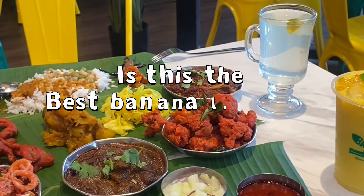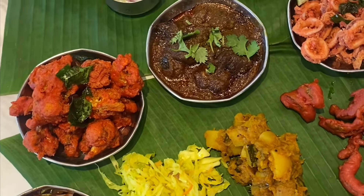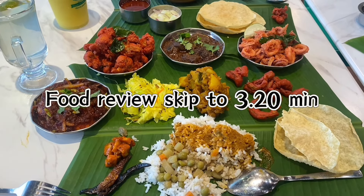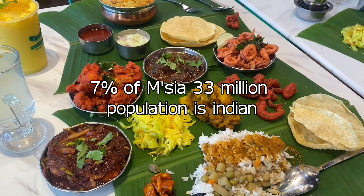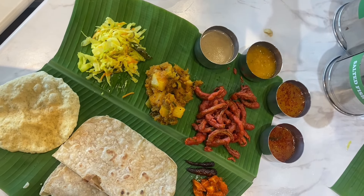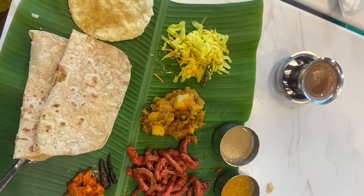Is this the best banana leaf rice in Malaysia? Come with me to find out if it's worth it. Banana leaf rice is one of the must-tries if you're ever visiting Malaysia. With only seven percent of Malaysia's 33 million population being Malaysian Indian, banana leaf rice is definitely one of Malaysia's most popular dishes. You can have it during breakfast, lunch, or even dinner.